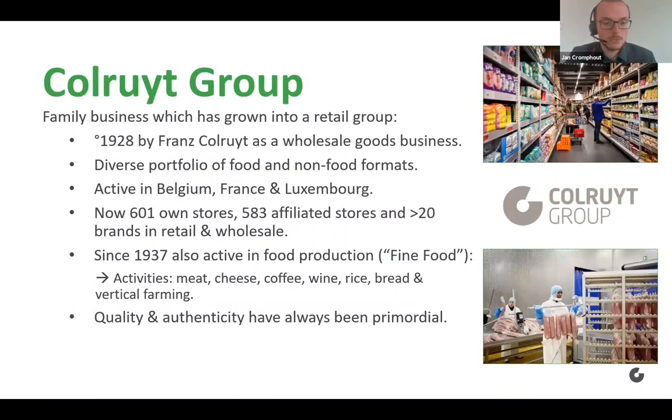For members of the audience who don't know Kolruyt Groep, it is a family business which has evolved into a retail group. We often say that we evolved from a family business into a family of businesses. We were founded back in 1928 as a wholesale goods business, but now we have a very diverse portfolio of food and non-food formats in Belgium, France, and Luxembourg. We have over 600 of our own stores, almost 600 affiliated and independent stores, and over 20 brands in retail and wholesale.